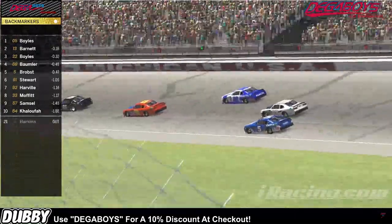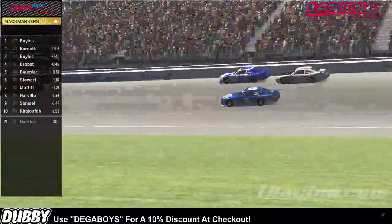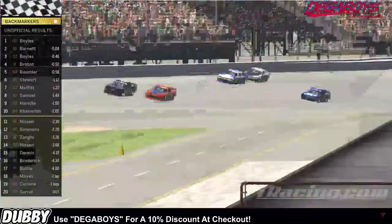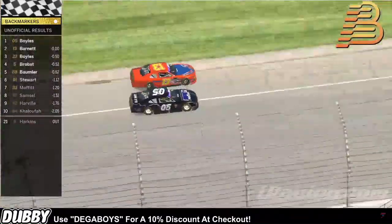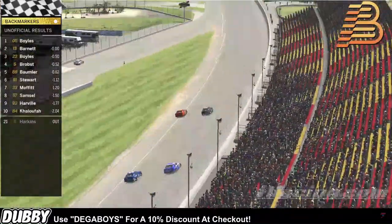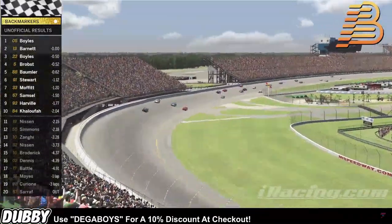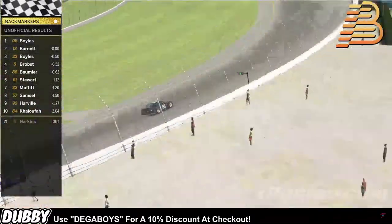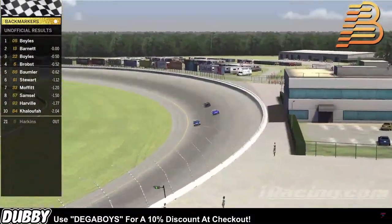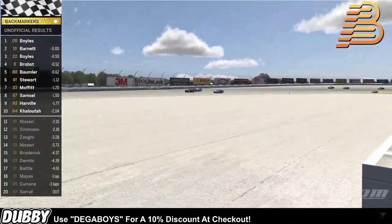Does Barnett have anything left to come back at the 05 of Michael Boyles? He's to the inside — he's gonna clear the 22. But off of turn four here comes Barnett — he's gonna close the gap. Is it gonna be enough? We're gonna have a drag race to the line! Here comes the 13 of Barnett to the inside — it's gonna be... oh, it's too close to call! Michael Boyles! It was a tie! One millionth of a second! Unbelievable!